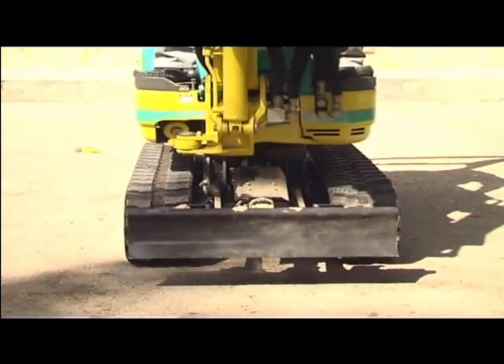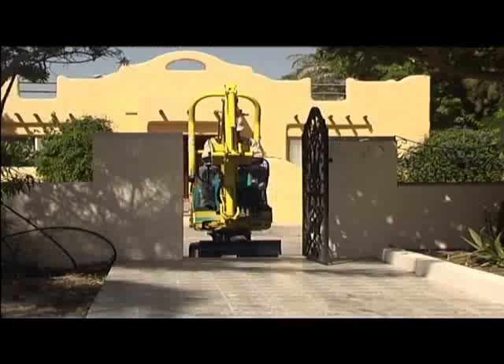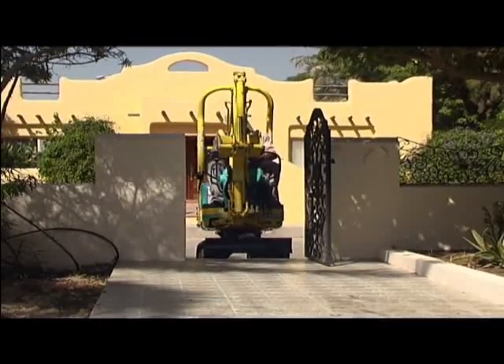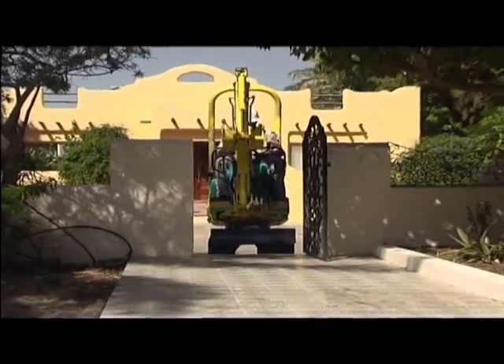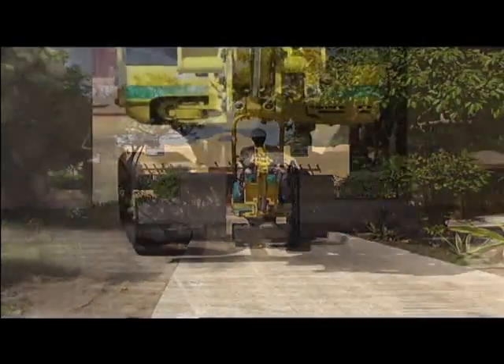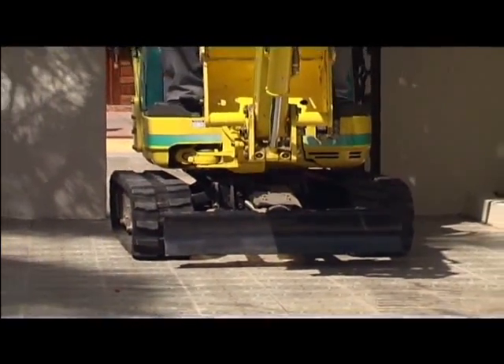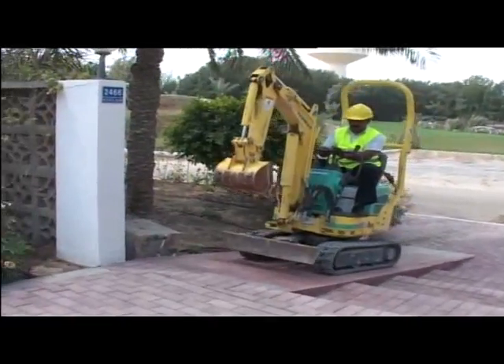Yanmar Excavator is a compact, powerful machine and has features like zero tail swing, three-pump progressive system, hydraulic quick coupler, wire crawler technology, flexible track system, and a silent and environmentally friendly engine.